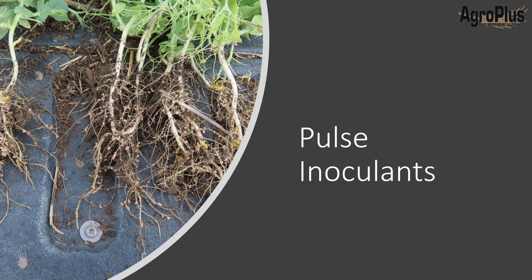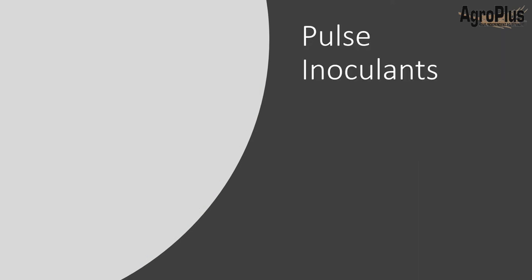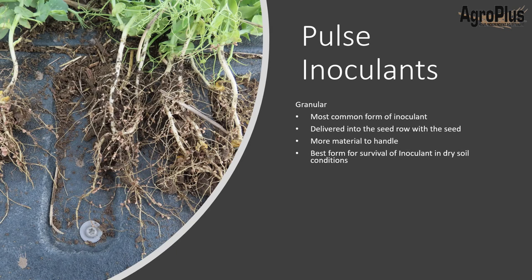We can't talk about seeding peas without touching on pulse inoculants. If you're not a farmer watching this — inoculants are beneficial bacteria that colonize the roots and create nodules on the root which fixate nitrogen. The more nodules and the bigger they are, technically the more nitrogen you can get into that plant, and you can push yield a little harder. It's pretty risky these days not to use an inoculant — you're setting yourself up for reduced yield. We have three main categories: granular, liquid, and peat.